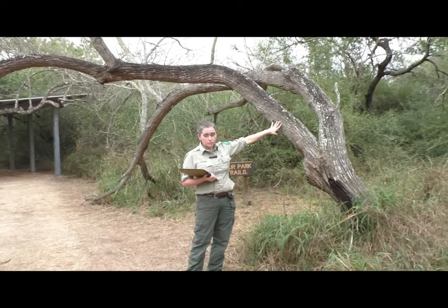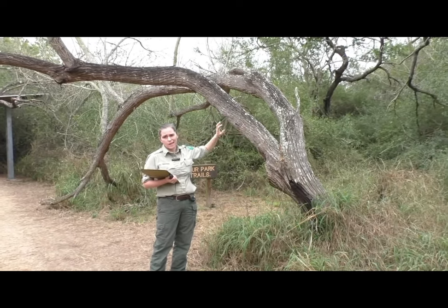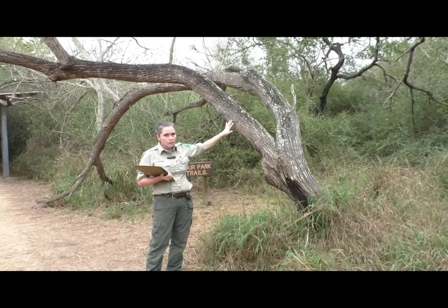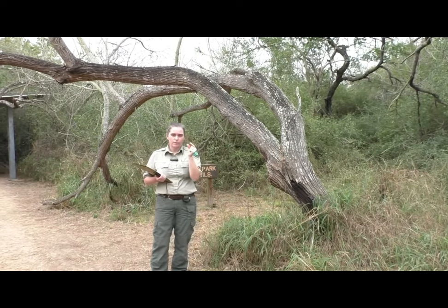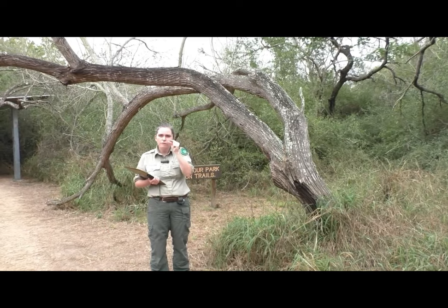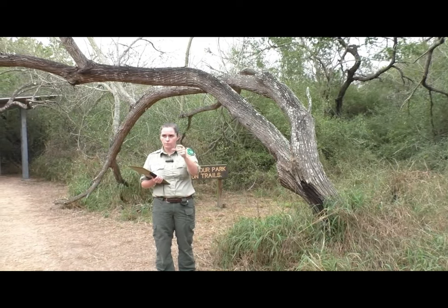Sometimes people will confuse a huisache with a mesquite tree. They're cousins but they're definitely not the same, and you can really tell when you look at their leaflets — the huisache has shorter leaflets and the mesquite has a little bit of a longer leaflet.